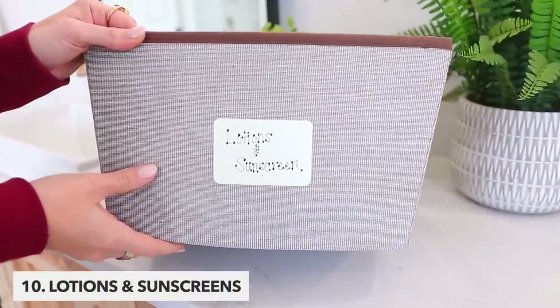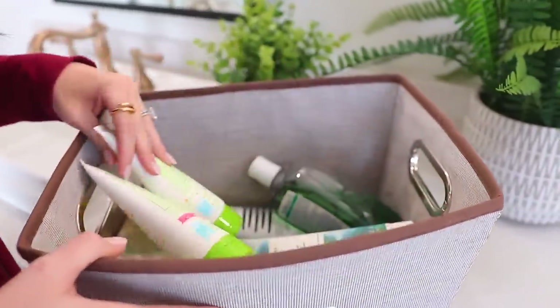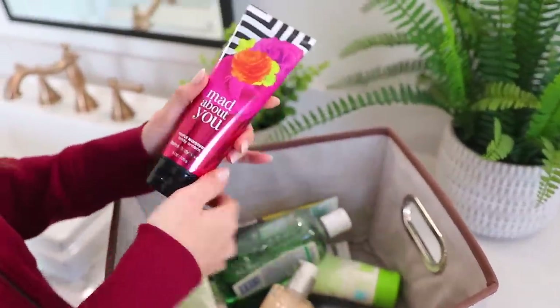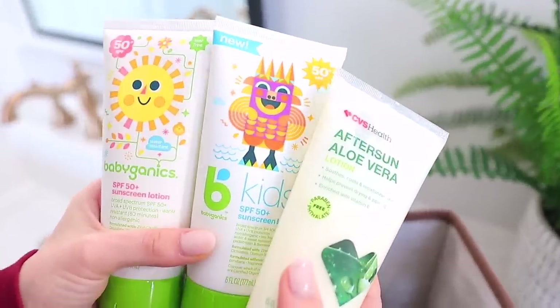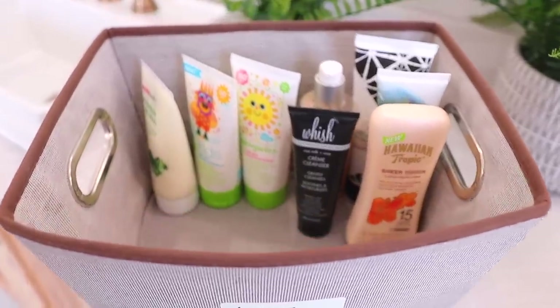Lotions and sunscreens are next, and I have so much old stuff. I even thought I did this like a year ago, but here we are with a lot of old lotions that are definitely expired. Also check your sunscreens, because a lot of people tend to buy a new bottle at the beginning of summer and then they kind of just accumulate old, unfinished bottles.